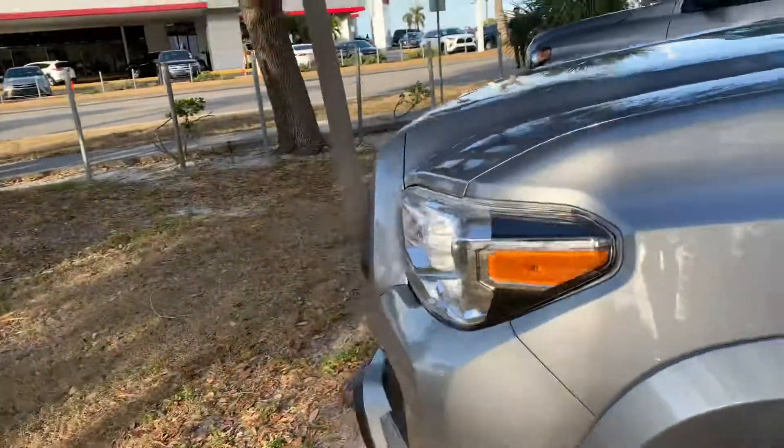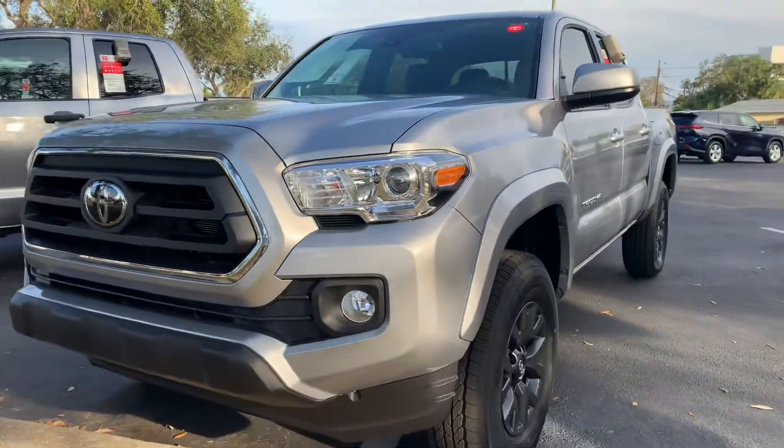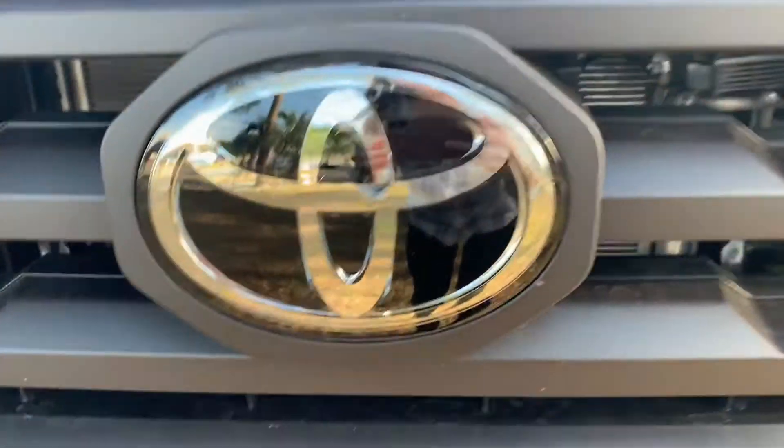So come on by, pick whichever one you like out, and we can take it for a test drive. Again, this is Taylor, and you can reach me at 321-254-8888 at extension 353.